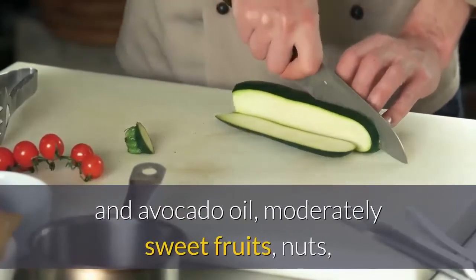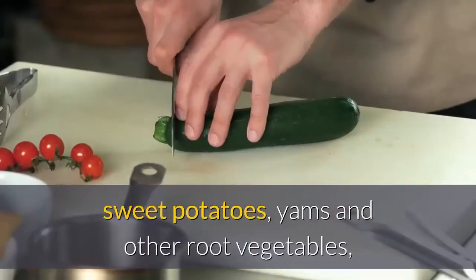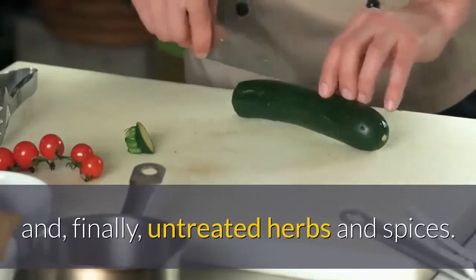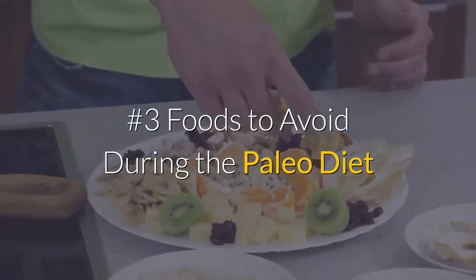Also allowed are avocado oil, moderately sweet fruits, nuts, sweet potatoes, yams and other root vegetables, and finally untreated herbs and spices. Number three: foods to avoid during the paleo diet.